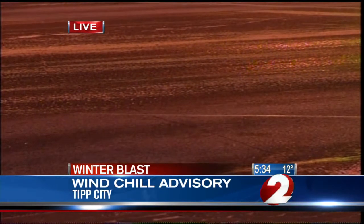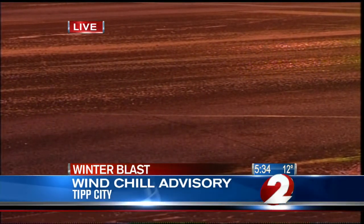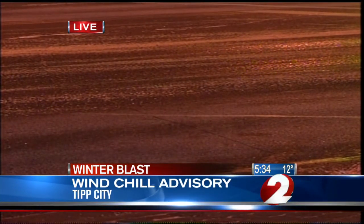Good morning to you guys and good morning to you at home. When you step outside this morning, you will notice that it is very cold. But one thing you'll also notice here behind me — you can see the roads are pretty clear for the most part, but there are still some possible slick spots due to possible refreezing this morning. So be on the lookout for that.